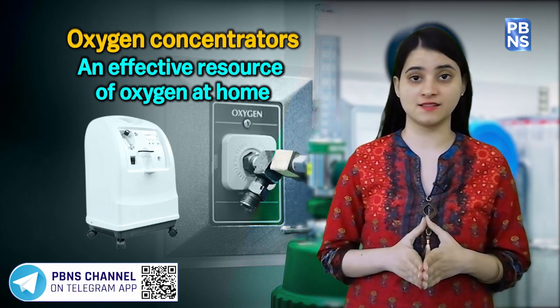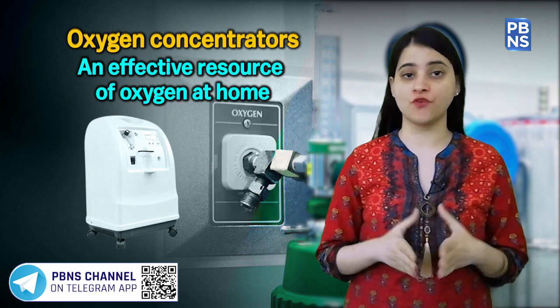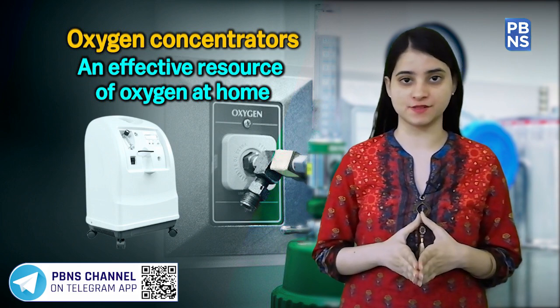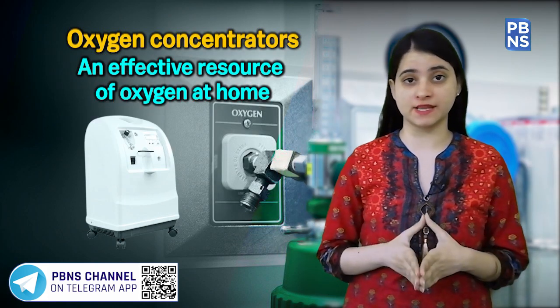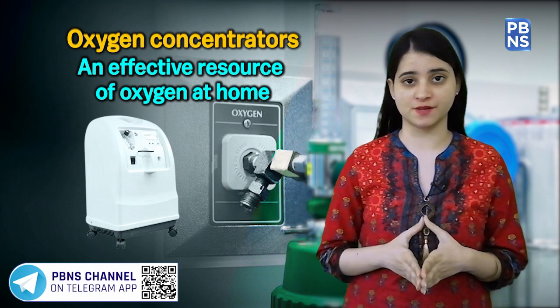Oxygen is all around us in the air that we breathe and is the most important element for living beings, because it sustains life on planet Earth. Oxygen is so important that deprivation of it for only a short period of time will lead to death.